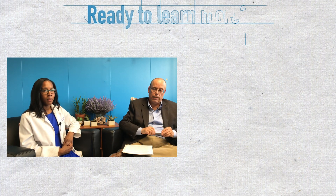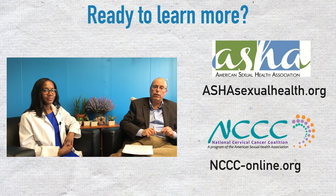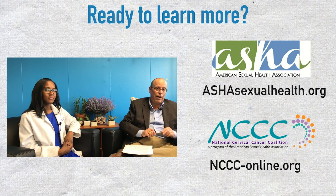Thank you so much for talking with us, Dr. Patterson. It doesn't seem all that complicated, but there are a lot of moving parts to it. Thank you for watching this video. We have a number of videos on HPV and really an array of sexual health topics — check us out online at ashasexualhealth.org. Also take a look at our National Cervical Cancer Coalition, NCCC — a national grassroots program where volunteers do a lot of good advocacy and education work in their communities. That is at NCCC-online.org. Thanks for watching — we'll see you next time.